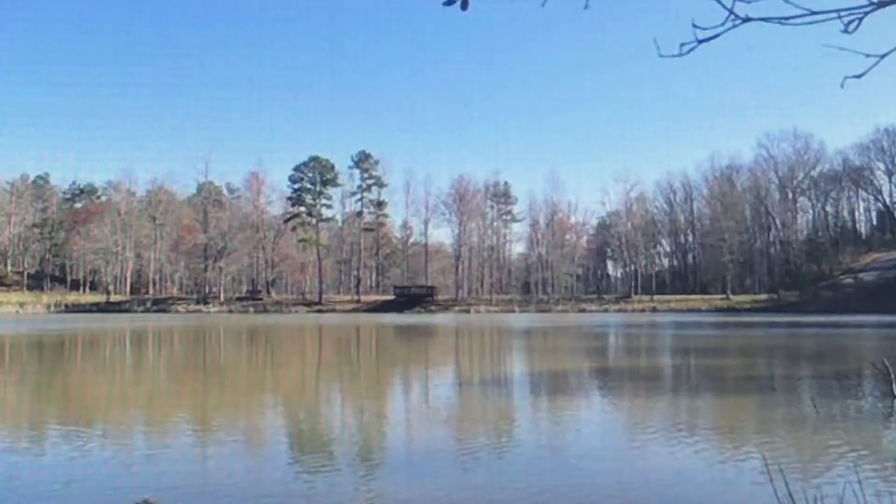Have you ever been to Blue Ridge, Georgia? It's a beautiful mountain town — everything you think of when you think of a quaint little mountain town. They have a scenic railroad that runs through the middle of it, an authentic drive-in theater — there are only four of those in Georgia.